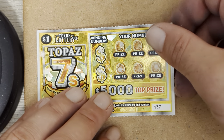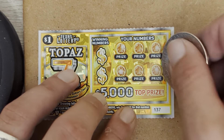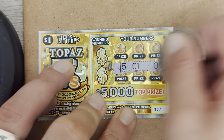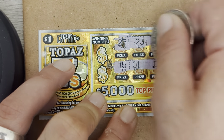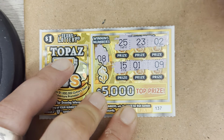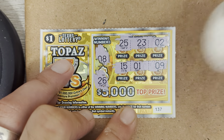Moving right on into it. Here we go, we got ticket 137. 9, 1, 15, 25, 23, and 2. And we needed 8 or 26. Alright, ticket 137 — get out of here, throw it away.